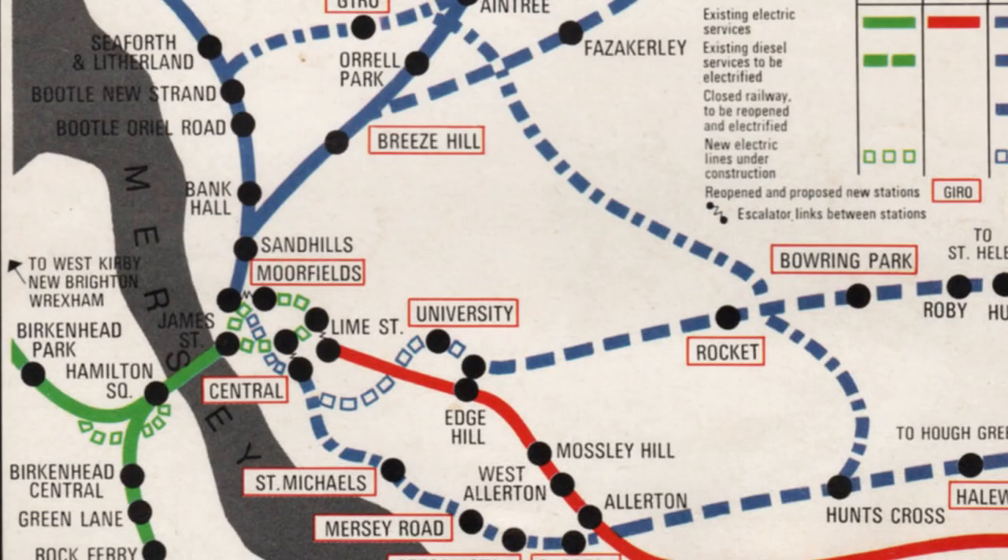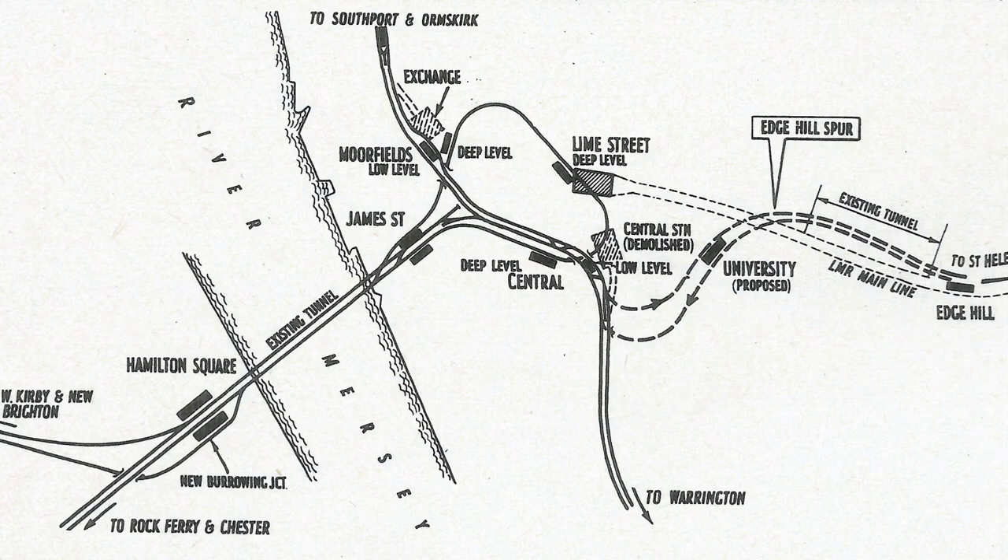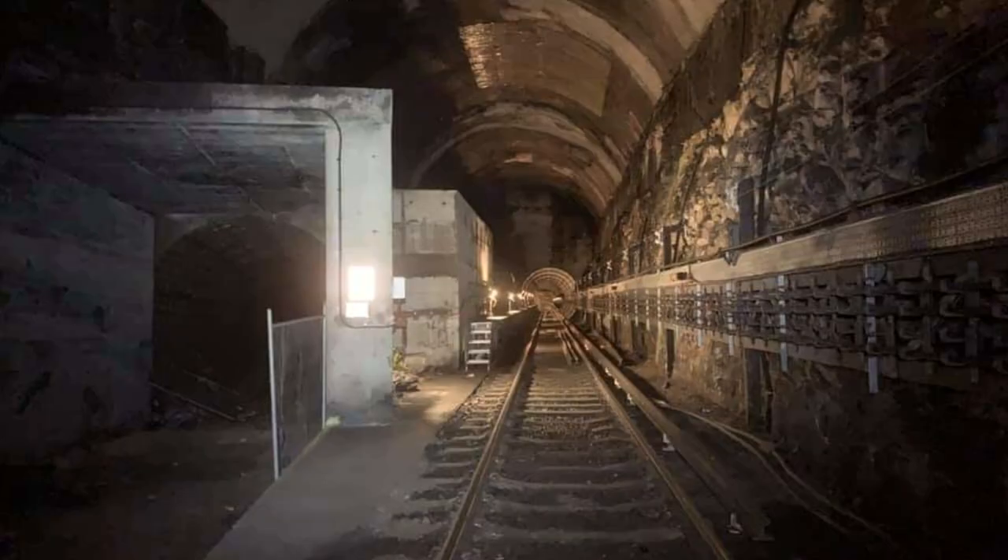Back in the early 70s, the line up to Edge Hill, or a small section at least, nearly became part of the Merseyrail system. A section of the Victoria Tunnel was to be incorporated into what was known as the Edge Hill Spur. This would have linked Edge Hill via a new underground station called University, and into the Northern Line at Central. However, building delays and cost overruns would see this plan dropped.